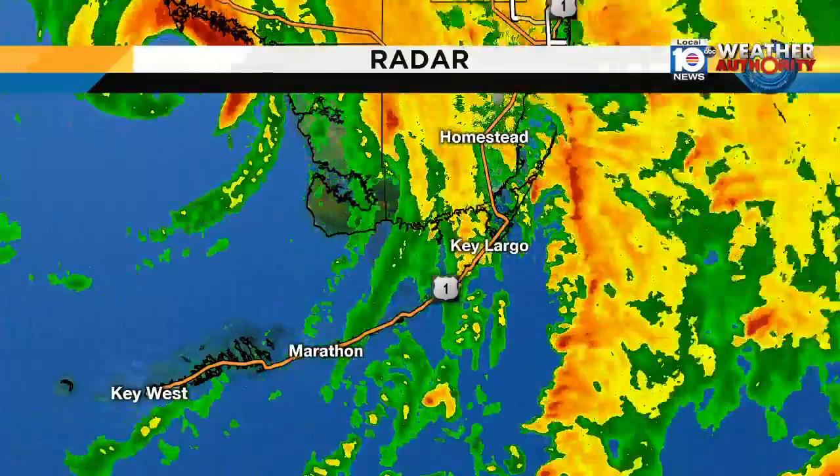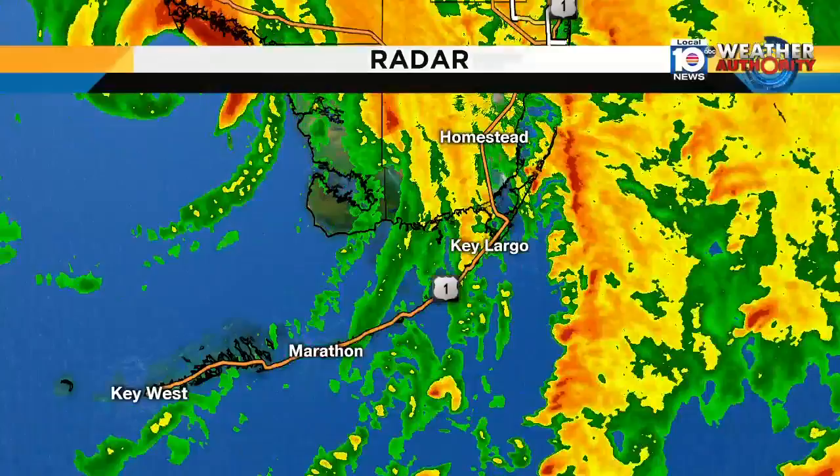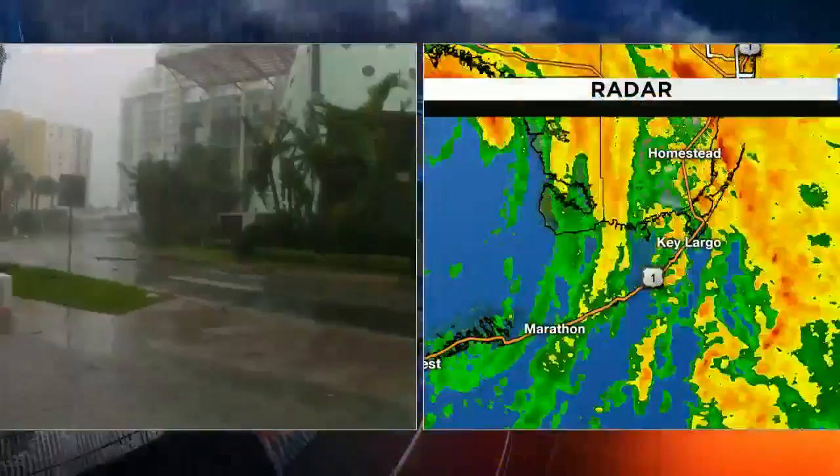We are able to hook up with Glenna Milberg now. Glenna, tell us where you are and how things are going. You may have just seen us wiping off the lens. That's us. We're at Collins Avenue and 60th Street on Miami Beach.